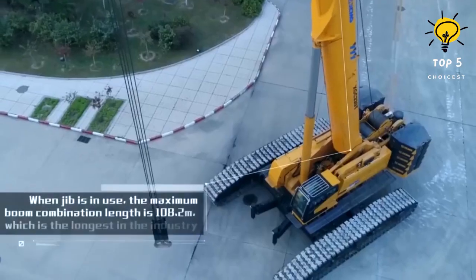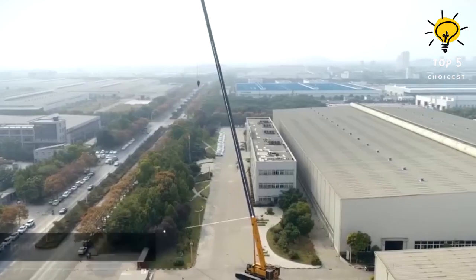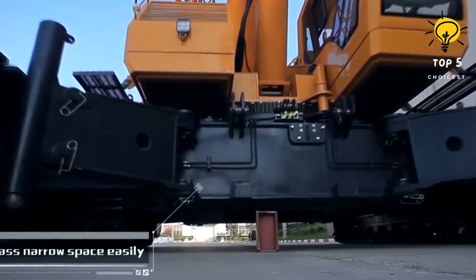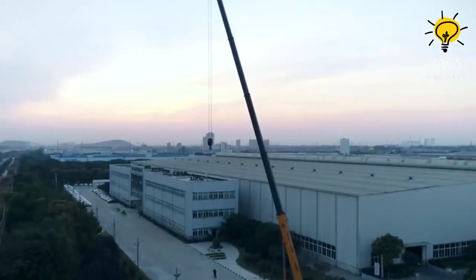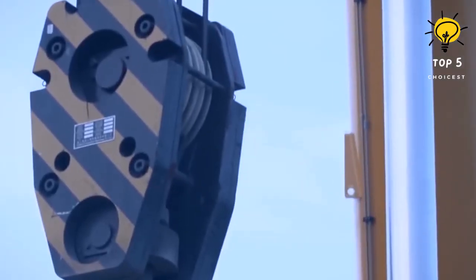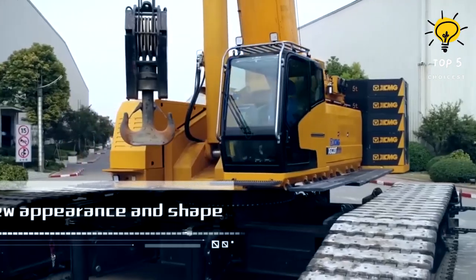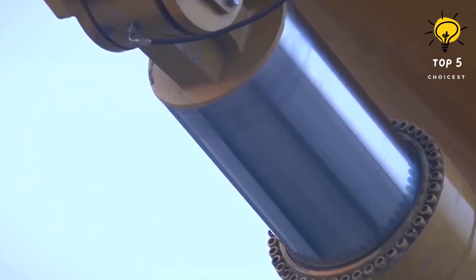With dimensions measuring 17.3 meters in length and 4.1 meters in height, and an operational weight of 325 tons, this crane is well-equipped for the most demanding tasks. It features a robust 450 horsepower engine and can reach a top speed of 1.3 kilometers per hour. The telescopic boom has a lifting capacity of up to 220 tons and a maximum lifting height of 73 meters.